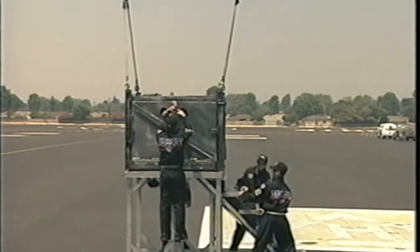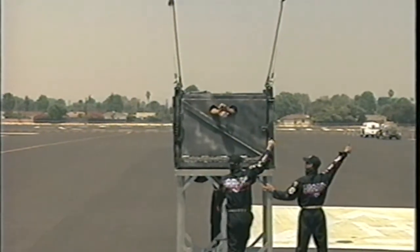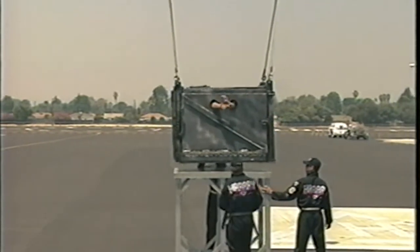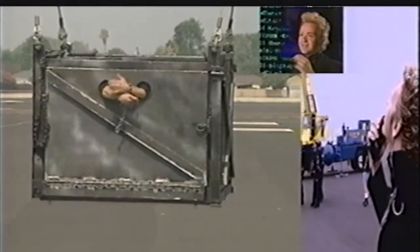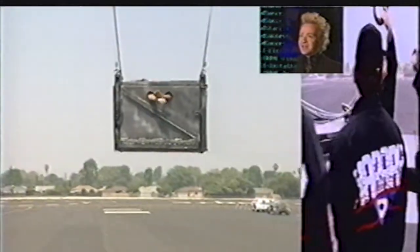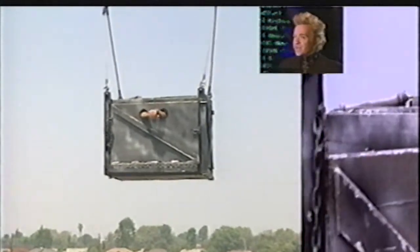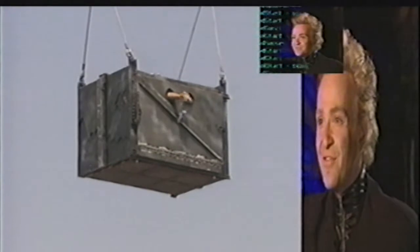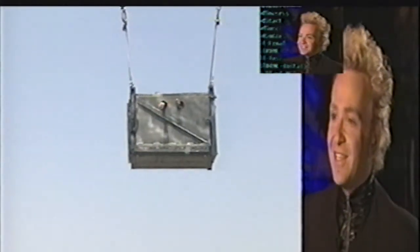Thirdly, and most importantly, is physical misdirection. Where a magician usually might use his hands to manipulate an object or a coin, I'm going to use the movement of a crane, of half a dozen guys, of a big steel box, of some substantial rigging, and of a number of other things which, quite frankly, you're not going to see because of the first two theories — those being geometry and isolation of interest.